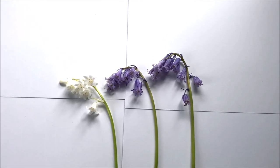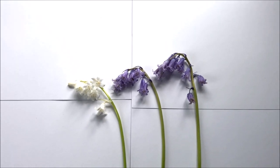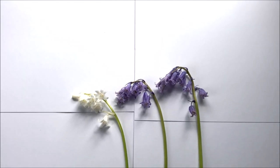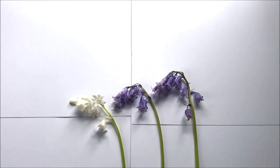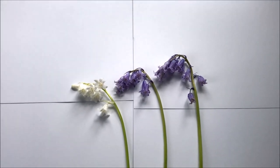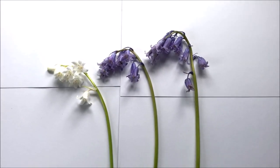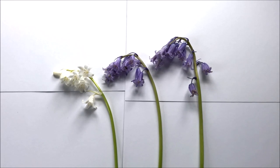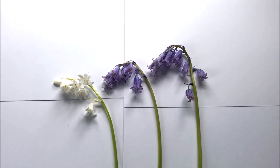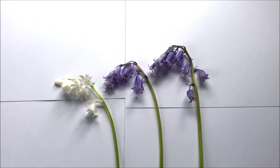Here we have some hybrid bluebells that I've picked from the garden. As you can see they're carrying the characteristics of both the native bluebell and the Spanish bluebell. It has plenty of flowers on each stem like the Spanish bluebell and it flares outwards in a bell shape, but like the native bluebell it droops to one side. The pollen tends to be cream and occasionally it will have a bit of scent. Unlike the native bluebell, the hybrid will grow anywhere — from shaded right through to full sun — which is why it's such a good garden plant.